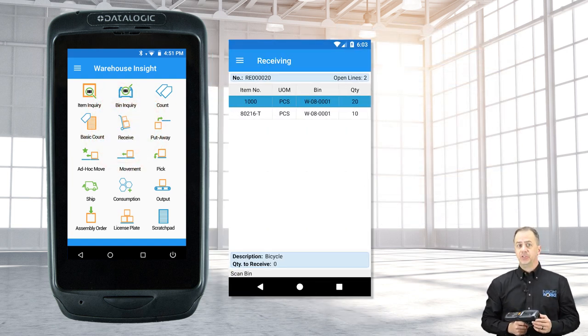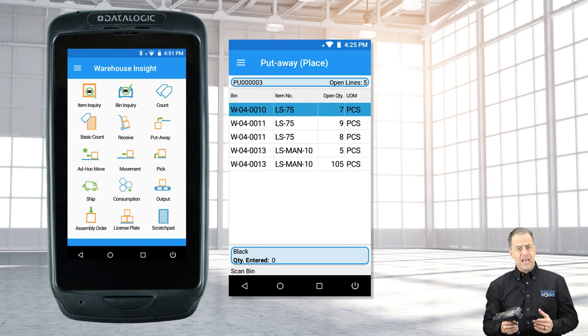The receiving feature enables users to receive purchased or transferred products. The put-away app can be used to indicate where to place received product or to cross-dock back orders.